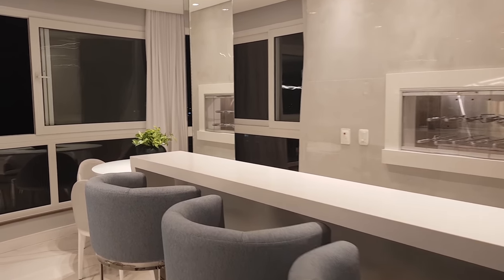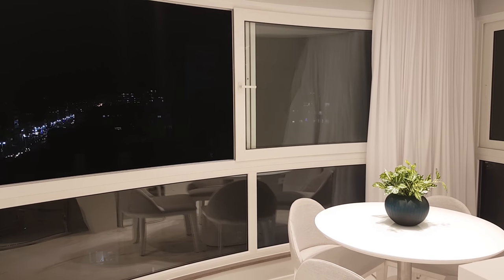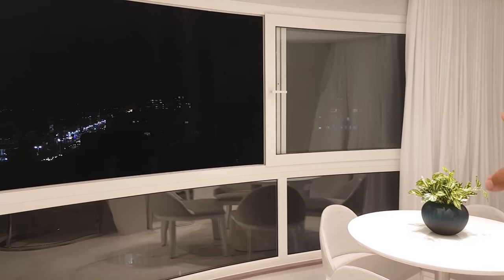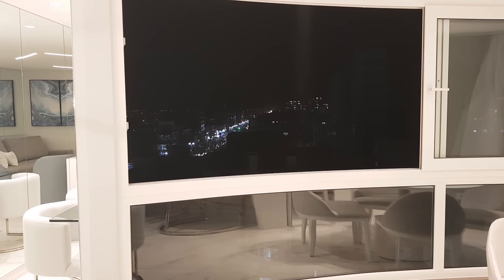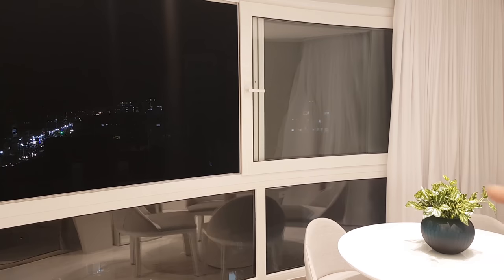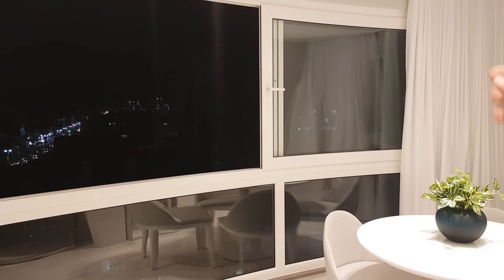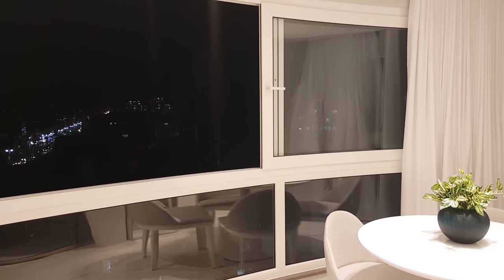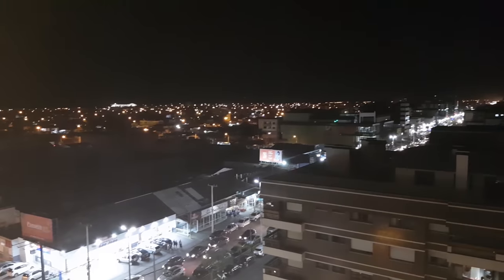Vamos lá ver a sacada! Cara, aqui tem uma janela gigantesca — tranquilamente, uns 6 a 7 metros de abertura. Ela tem um detalhe meio oval, meio curvada, que isso para quem não sabe, uma abertura de PVC com perfil alemão, tem de ser bem mais caro quando o vidro é arredondado. Só para você entender o metro quadrado, o tamanho e a qualidade dessa construção.